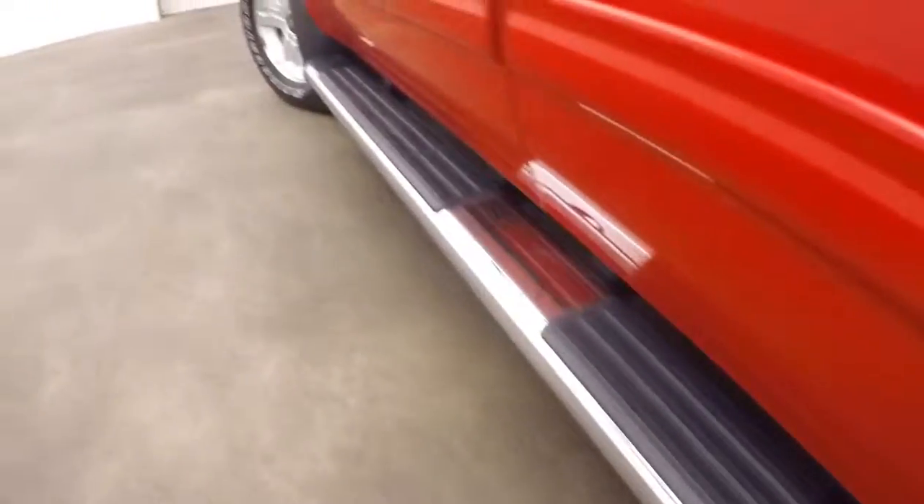Nice alloy wheels, good tires, and there's those running boards going all the way down the side.